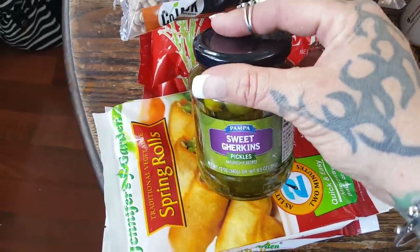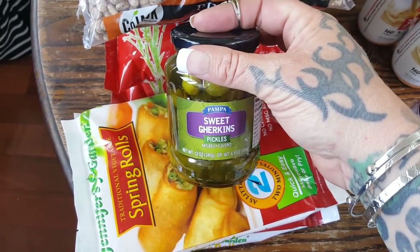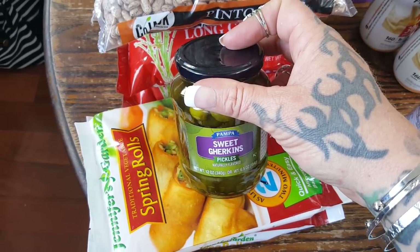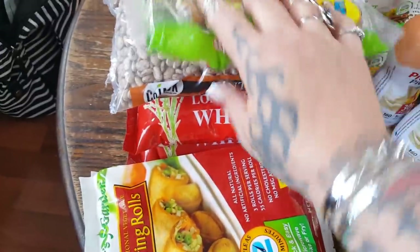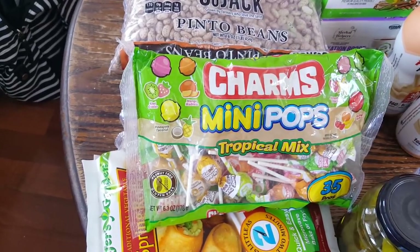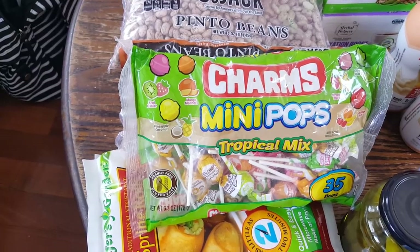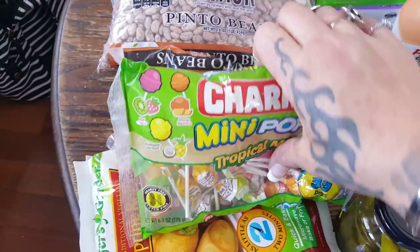I also picked up the Pampas sweet gherkin pickles — we like these in deviled eggs and chicken salad and tuna salad. Then they have these Charms Mini Pops tropical mix — you get 35 suckers in there. Suckers are my kids' go-to candy, so I just put those in a big jar and they go for it.